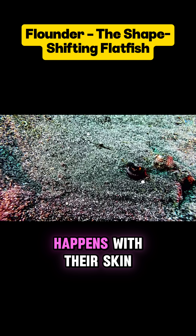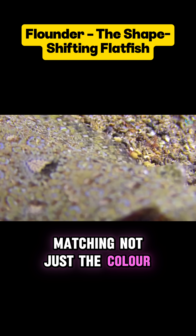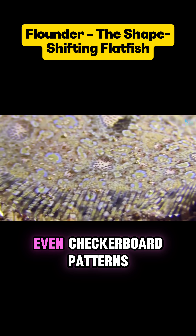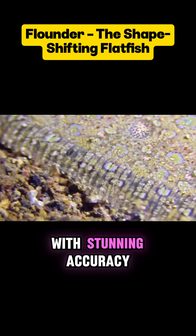But the real magic happens with their skin. Flounders can change color in just 2 to 8 seconds, matching not just the color but the pattern of the seafloor beneath them — sand, gravel, even checkerboard patterns in laboratory tests. They match them all with stunning accuracy.